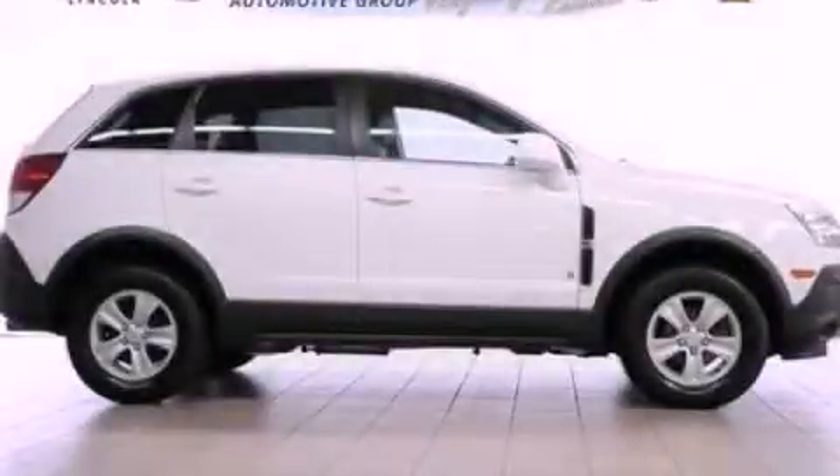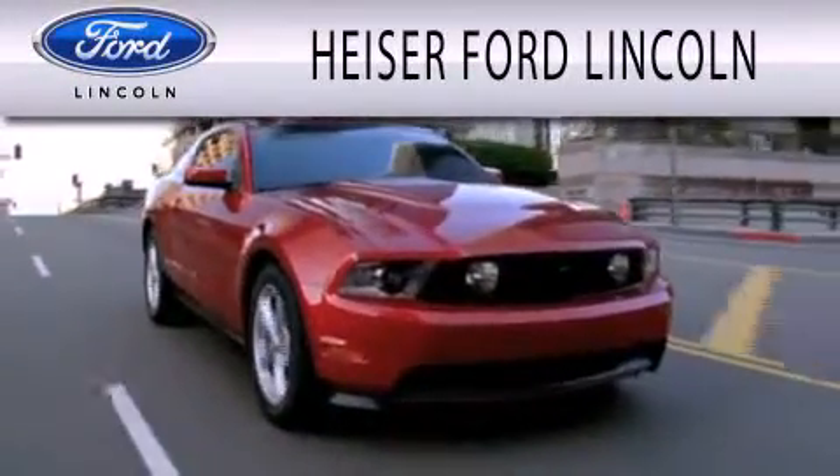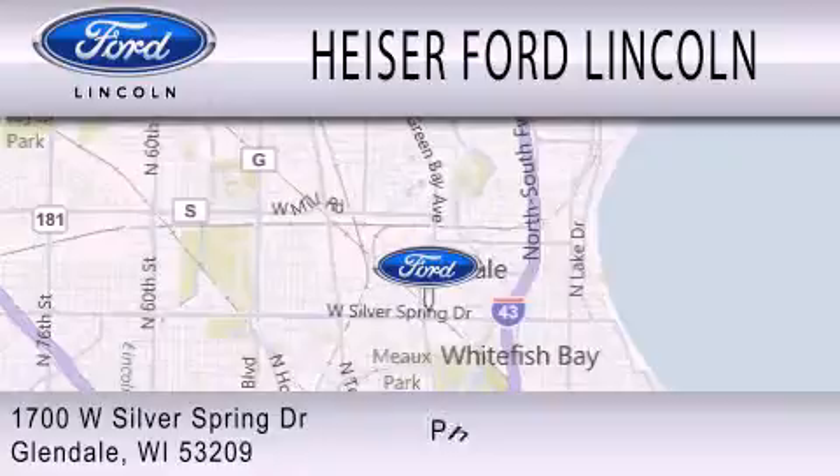Stop by today and test drive this vehicle for yourself. Heiser Ford Lincoln is dedicated to doing everything possible to ensure that the experience you have selecting your next vehicle is as pleasant as possible. We're located at 1700 West Silver Spring Drive in Glendale.